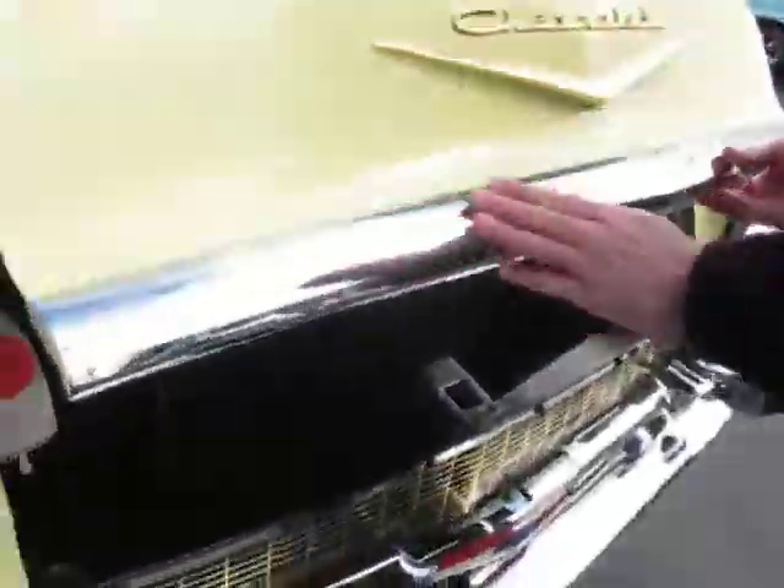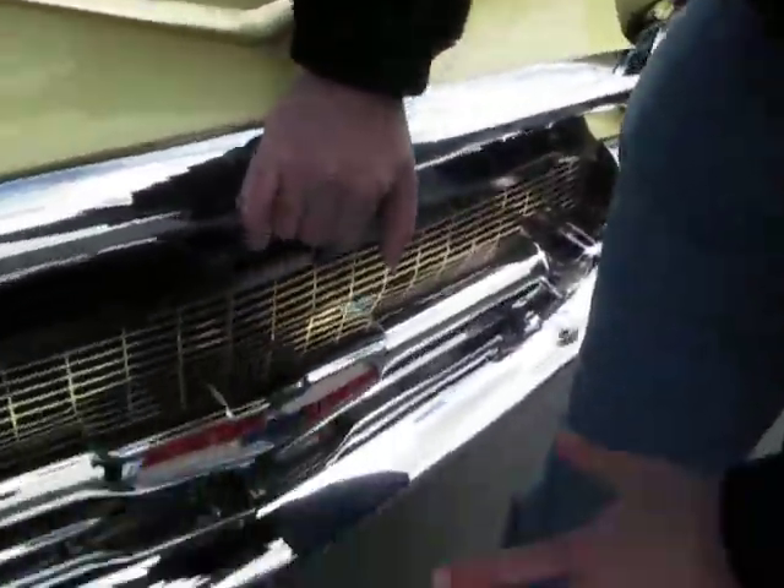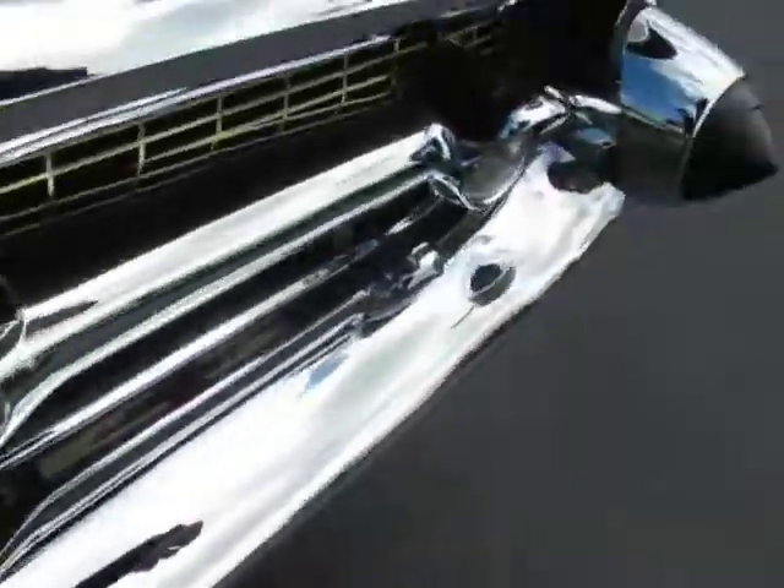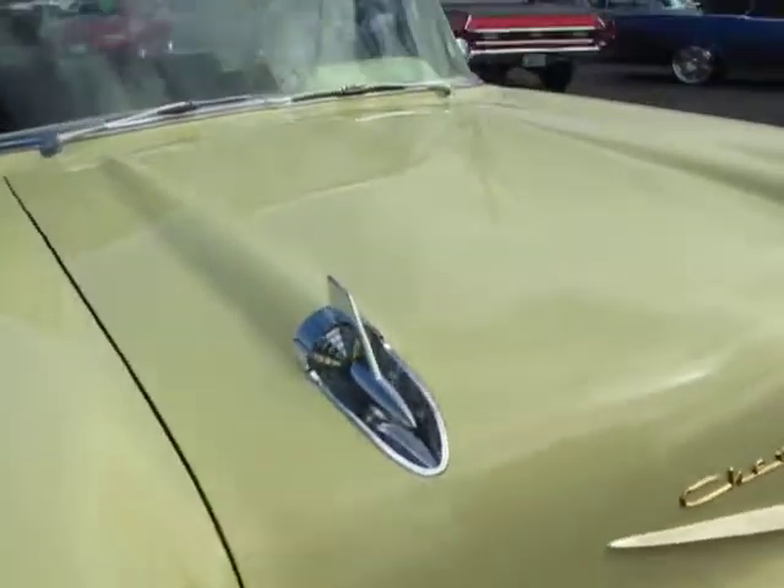Look at all the new chrome. New re-chrome bumper, grill. Just a nice California one-piece front bumper.